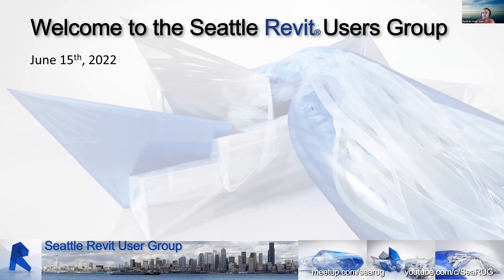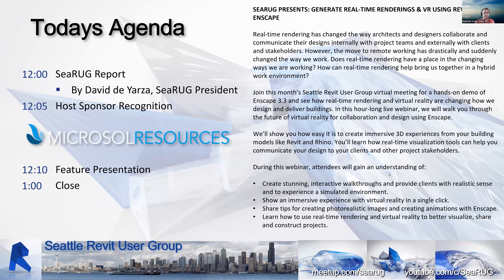Welcome everybody to the June edition of C-RUG. Good afternoon wherever you might be. My name is David de Jarsa, current president of the board of C-RUG. Today I'd like to get through a couple of things and get the presentation going. Big thank you to Microsoft Resources — good friends of C-RUG for quite some time — who are hosting and presenting today. We're going to see a presentation on real-time rendering and VR using Revit and Enscape.